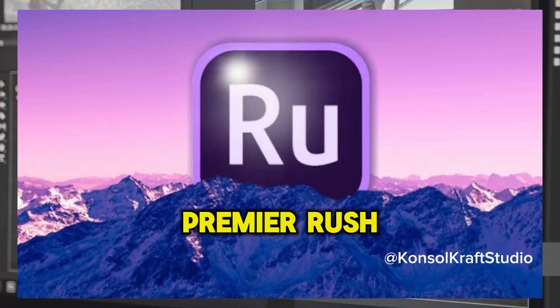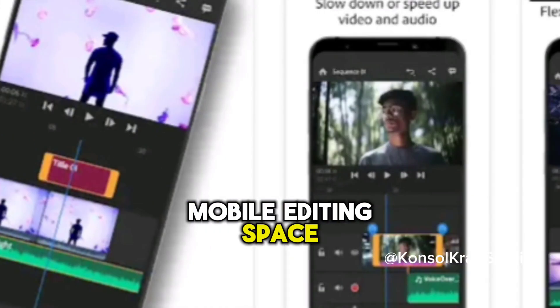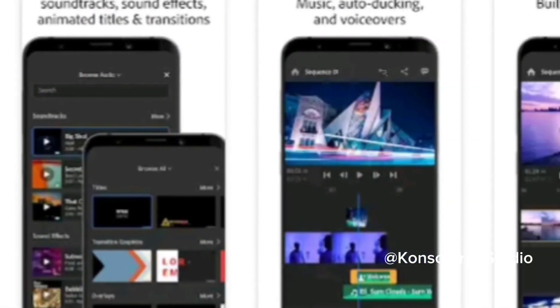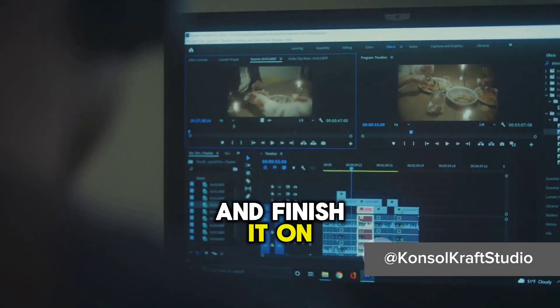Next up is Adobe Premiere Rush. Adobe's entry into the mobile editing space offers an intuitive multitrack timeline where you can import, edit, and trim your videos right on your phone. It's a cloud-based app, so you can start a project on your phone and finish it on your desktop without missing a beat.